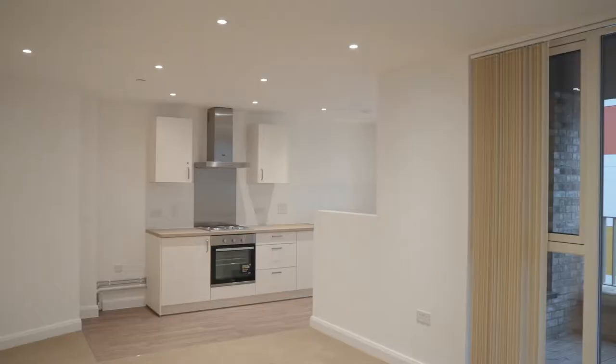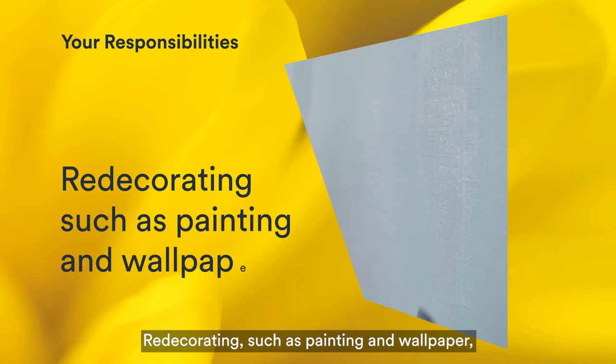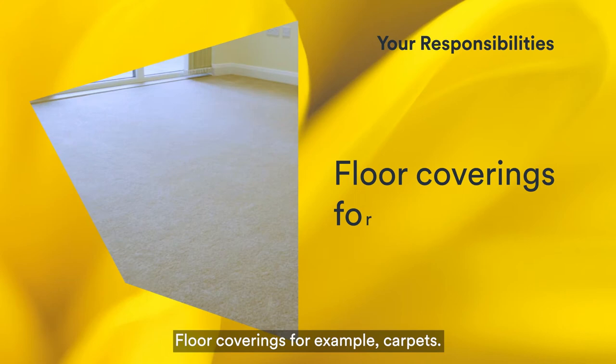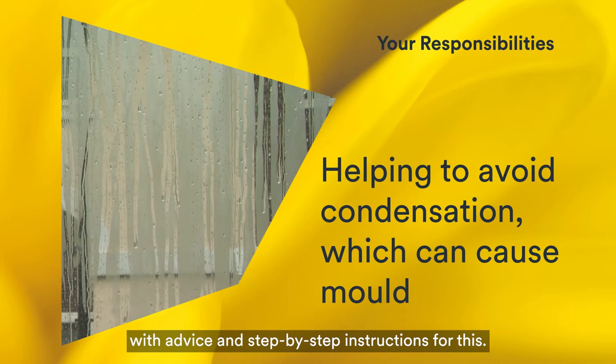When you move from your home, all rooms will be clean, clear and free from hazards. You are responsible for keeping all rooms clean and in good condition, redecorating such as painting or wallpaper, including covering damage after condensation, hairline cracks in walls and ceilings, floor coverings such as carpets, and helping to avoid condensation which can cause mould. There's a how-to guide on our website with advice and step-by-step instructions for this.